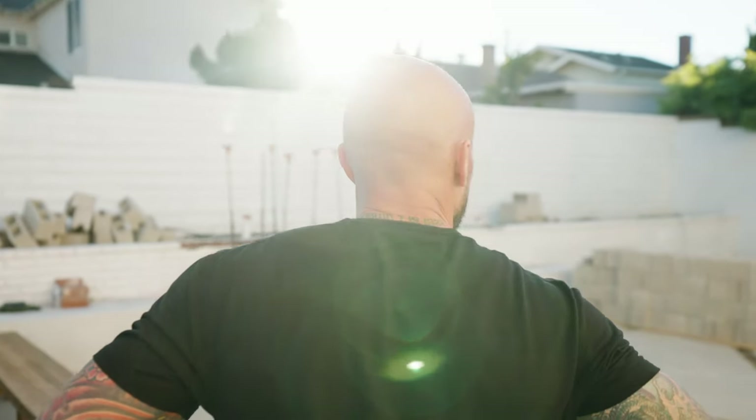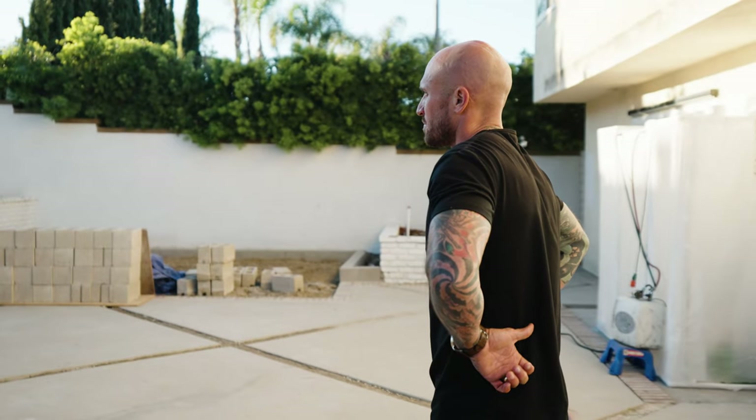Hey guys, it's Mike Pyle with Mike Pyle Design and HGTV's Inside Out. Last June, I partnered with Financial Partners Credit Union, and throughout the month we gave you add-value tips on how to improve your home inside and out.